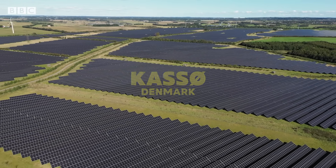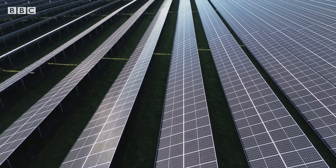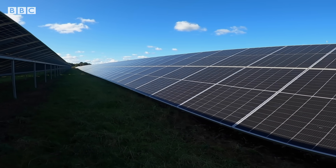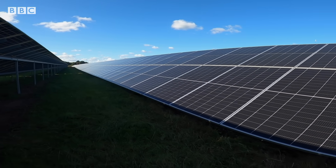A pioneer of clean energy, Denmark is now racing to produce new, more climate-friendly fuels that could power ships, aircraft and industry.